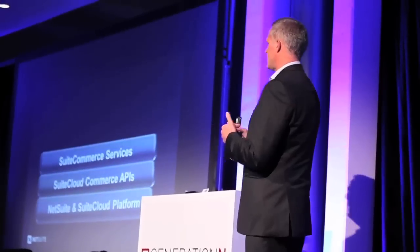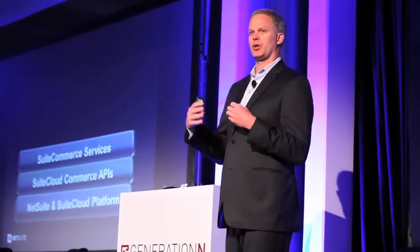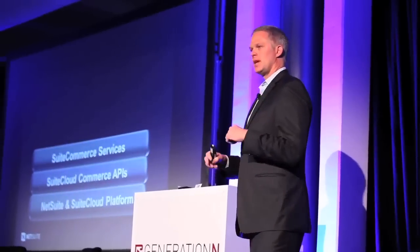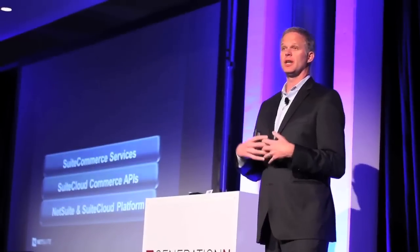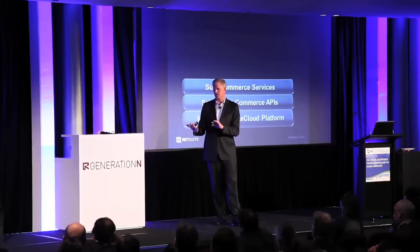Now the place where it really starts to get interesting — where we really start to differentiate versus a traditional system where you're building commerce on top of it — is this next layer, the Suite Commerce Services. Basically what they do is allow you to expose to your customers, your partners, and your vendors data in whatever manner you want. What's really interesting when you look at NetSuite in particular versus a traditional ERP system is...